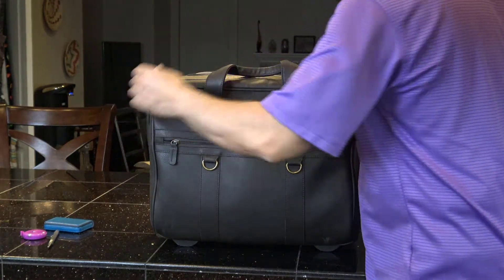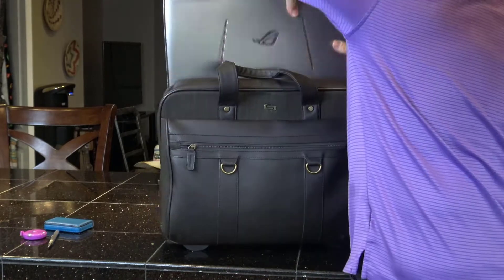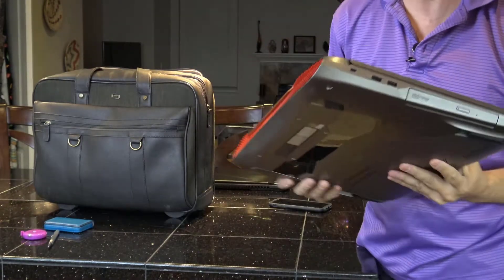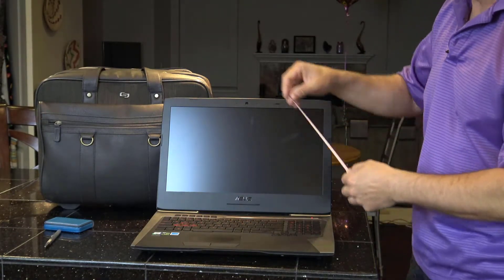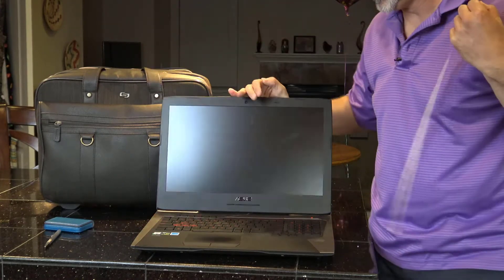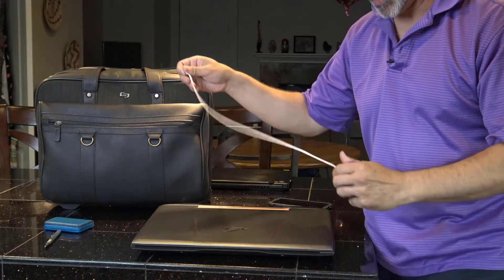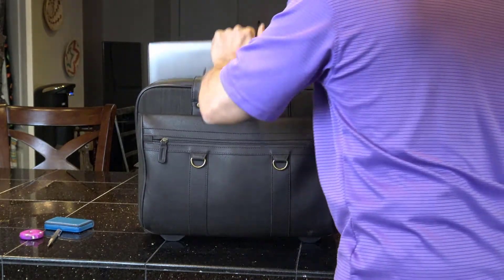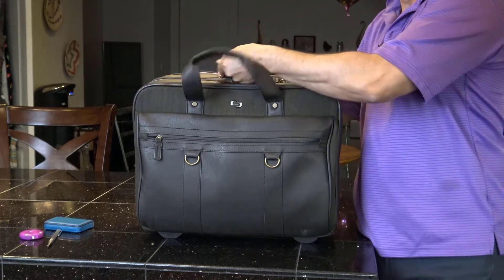I'm going to open this up and show you the size of the laptop I have in here. This is the largest laptop I know of — an Asus gaming laptop. The screen says 17 inches but the entire monitor is 19 inches. The laptop itself when closed is 20 and a half inches. It's the biggest laptop I've ever owned. You slide it in — it is a tight fit — push it to the back and it zips right up.